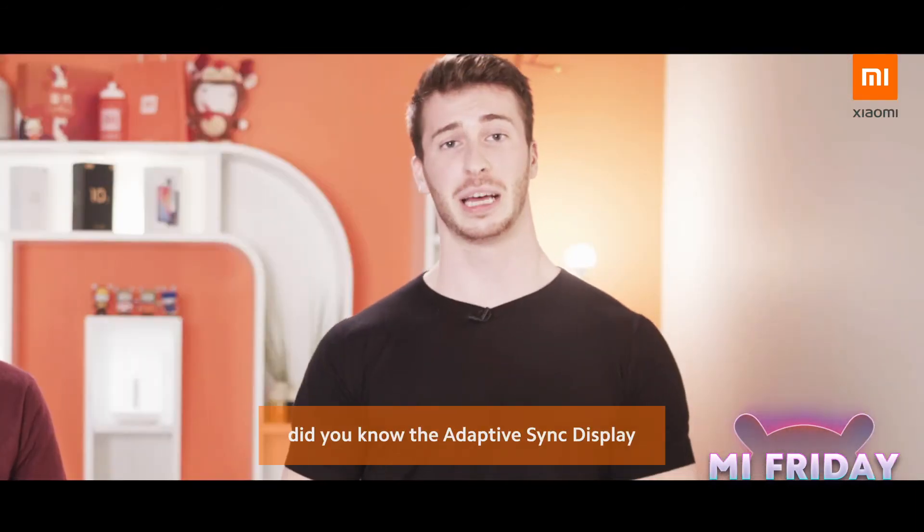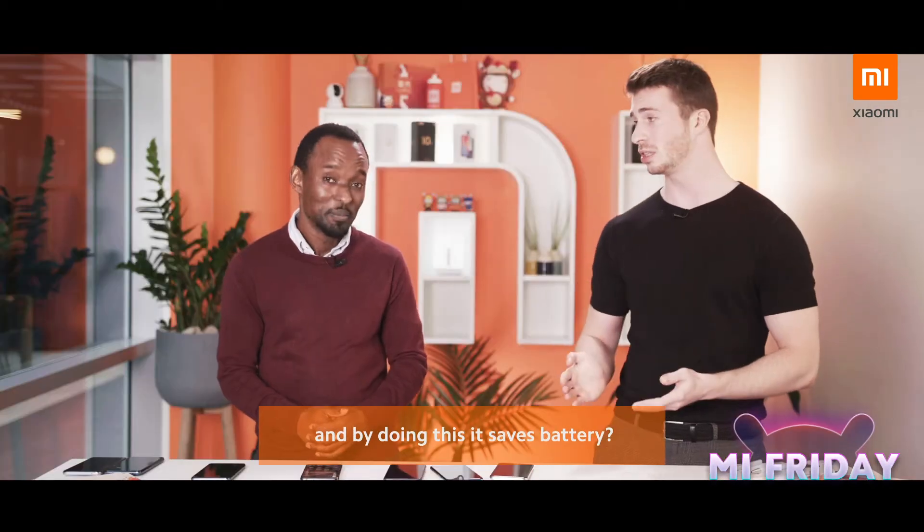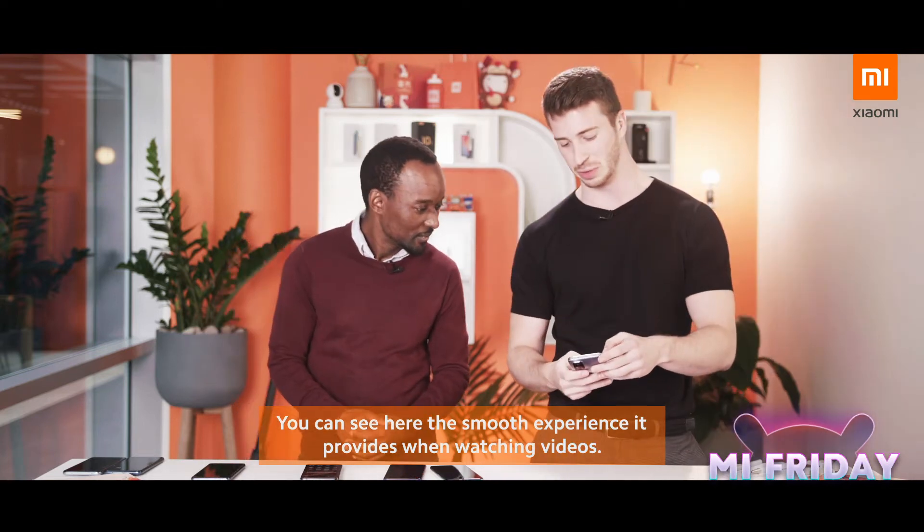So Manny, did you know that the adaptive sync display adjusts the frame rate to suit the content displayed? And by doing so, it saves battery. You can see here the smooth experience it provides when watching videos.